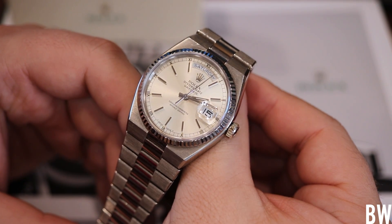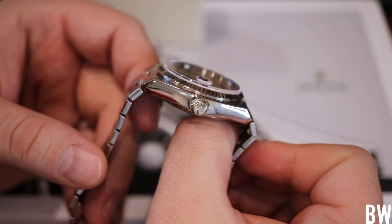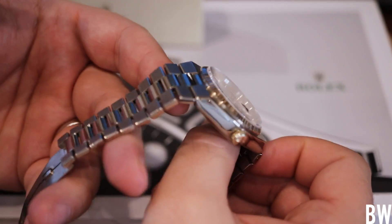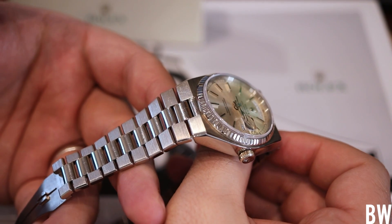You take that and you pair it with this angular, quirky, funky design — you can tell this originated back in the late 1970s, early 1980s. And I like that style, I really do.